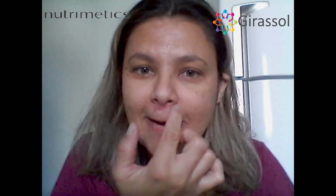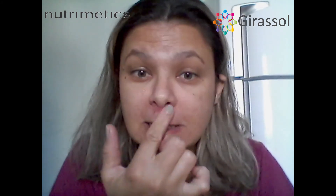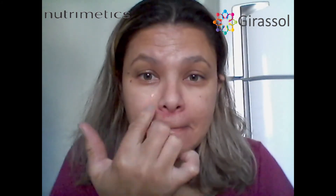E aqui na região dos lábios, hidrata. É sensacional para hidratar os lábios.